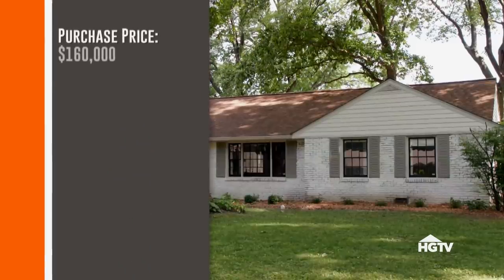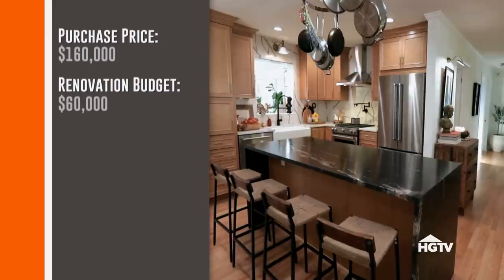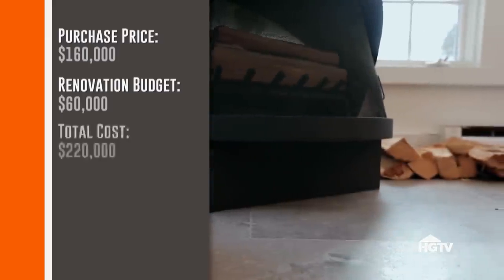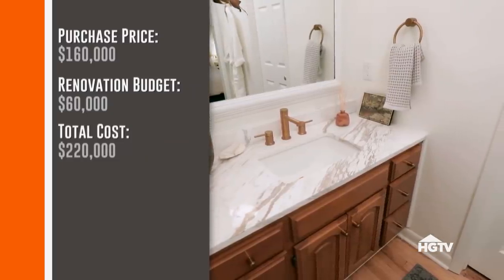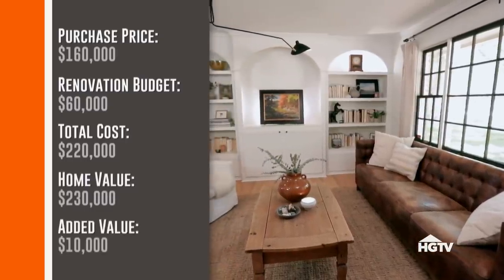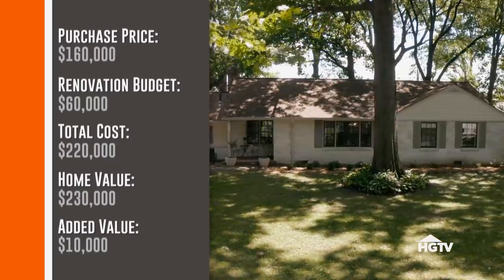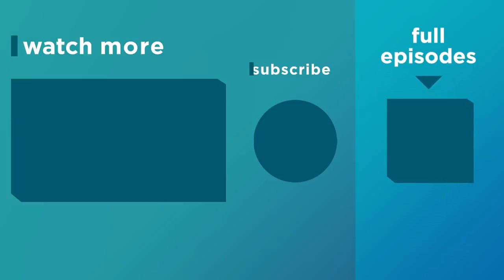I'm so happy the house is finally done. I'm so happy you love it, and I'm ready to move on to the next project. MJ and Andrew bought this home for $160,000 with a renovation budget of $60,000. With cost-cutting measures like EVP flooring in the sunroom and keeping the existing main bathroom vanity, we were able to stay within budget. The house is now worth close to $230,000, giving them $10,000 in equity just from the upgrades. As this neighborhood continues to transition, it'll be a great investment over the long term. MJ actually got his hands dirty and did a lot of the work with us.